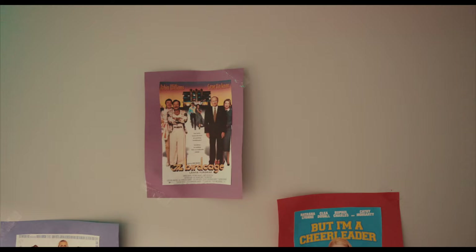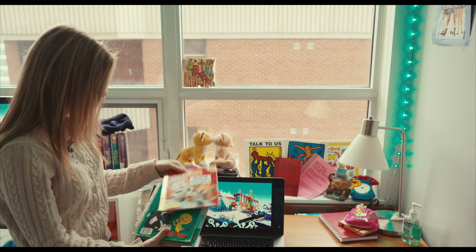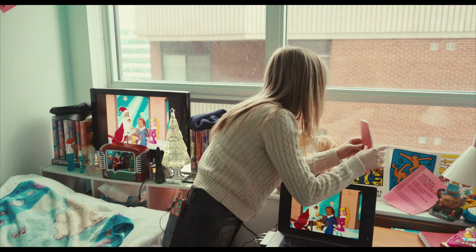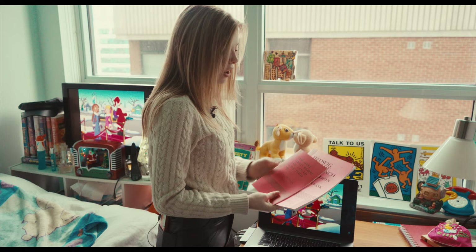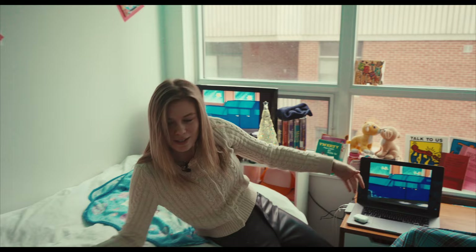I also have some movie posters with colored paper on the background, and some books about children's television. My Simba — a kiss I've had since I was a little baby. I've got my Keith Haring art, which was one of the first things I got when I moved to the city. I love musicals and used to do a lot of musical theatre, so these are just some librettos that I have.